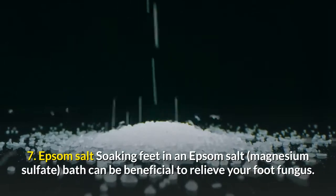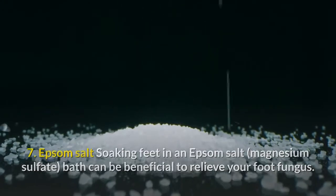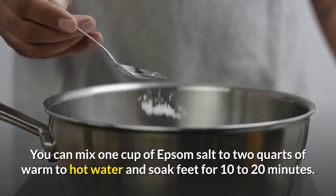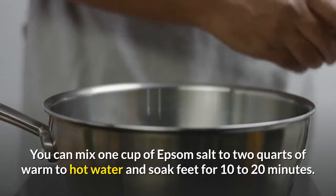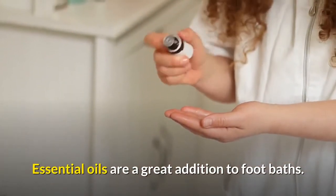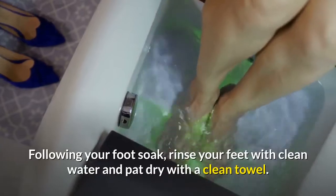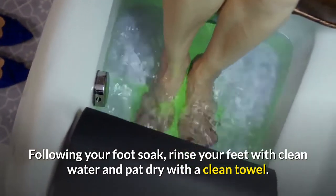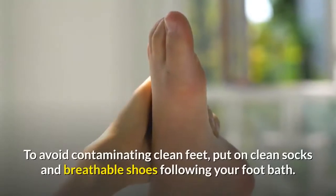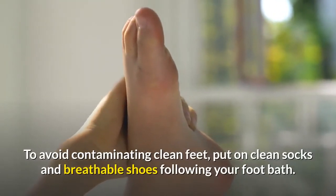Number seven: Epsom salt. Soaking feet in an Epsom salt bath can be beneficial to relieve foot fungus. Mix one cup of Epsom salt to two quarts of warm to hot water and soak feet for 10 to 20 minutes. Essential oils are a great addition to foot baths. Following your foot soak, rinse your feet with clean water and pat dry with a clean towel. Put on clean socks and breathable shoes after your foot bath.